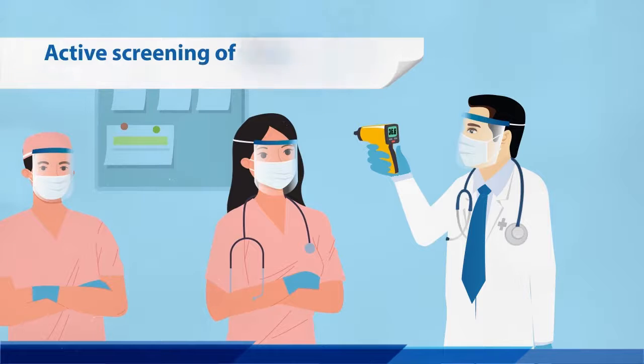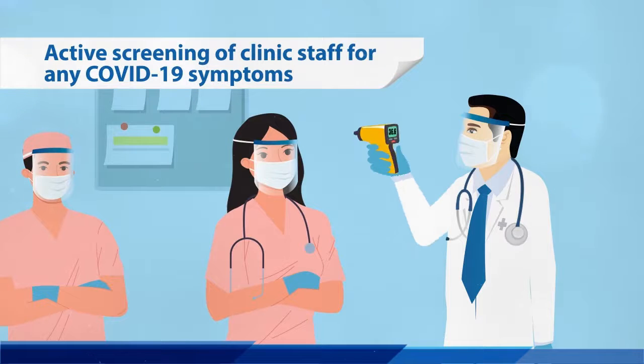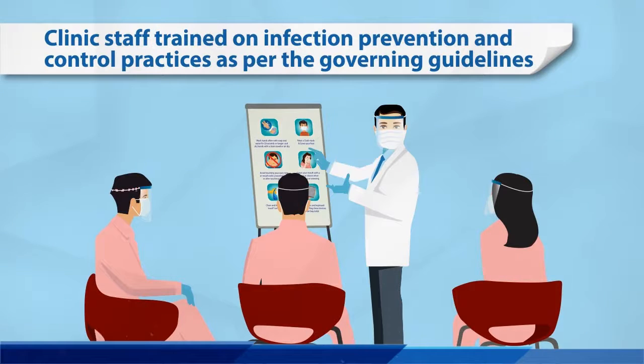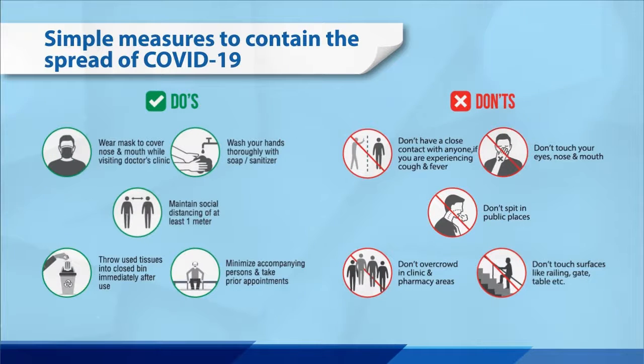Active screening of our clinic staff for any COVID-19 symptoms. Training of clinic staff on infection prevention and control practices. These are the simple measures to contain the spread of COVID-19.